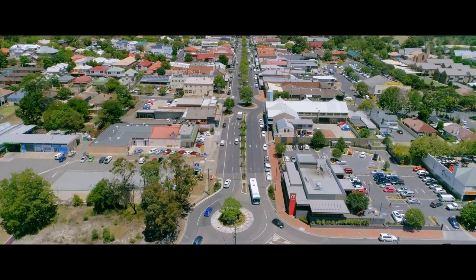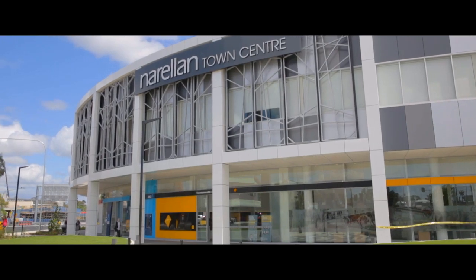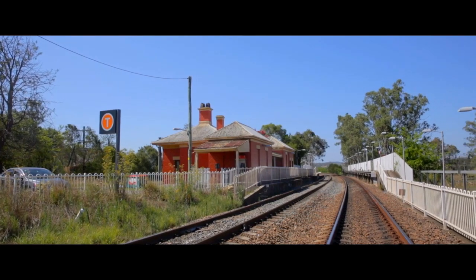Located only five minutes from the coffee culture of Camden CBD, the newly renovated Narellan Town Centre, and the rural suburbs of Menangle, Razorback and The Oaks, the options truly are open to your chosen lifestyle.